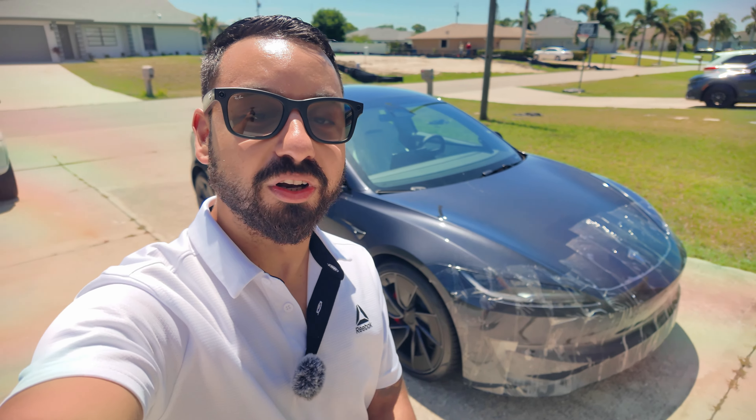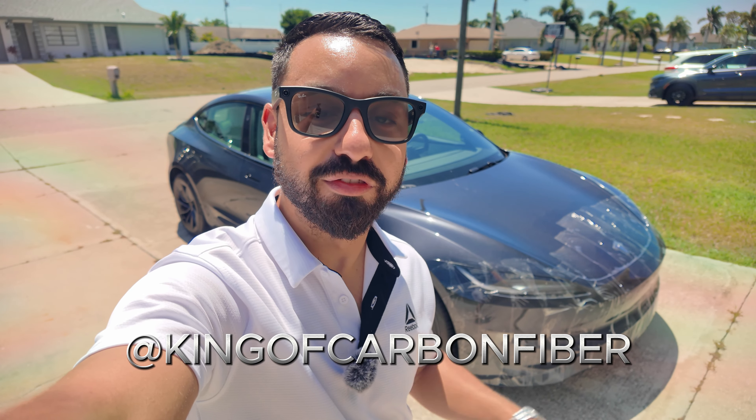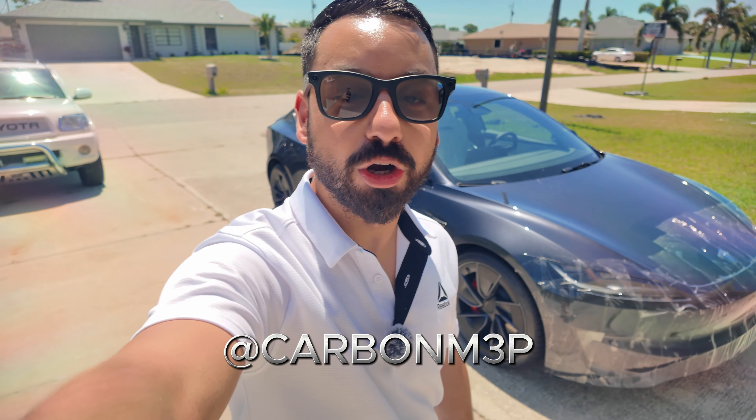Thank you guys for watching. Please make sure to subscribe and leave a comment down below if you want a similar video done. We are making a video on the new spray PPF we're having installed — it can be any color, paint matched. So if you want to see this 2024 Model 3 Performance in BMW Twilight Purple, subscribe and follow us on Instagram at King of Carbon Fiber. If you want to follow just the Tesla, that's at Carbon M3P. Thank you guys for watching, and we'll update you soon. Take care.